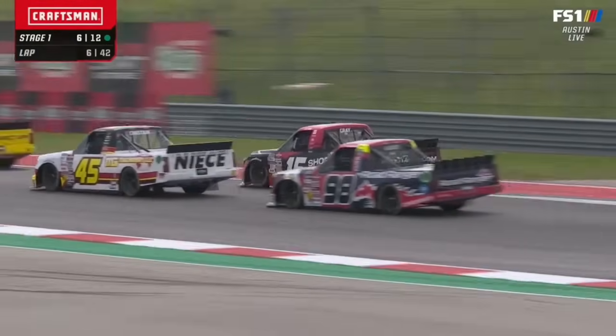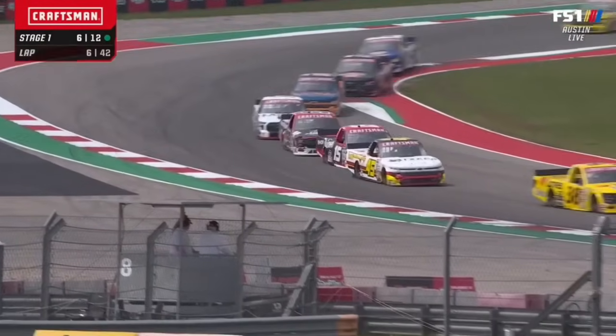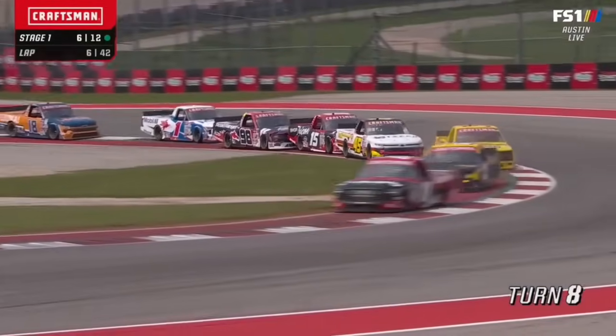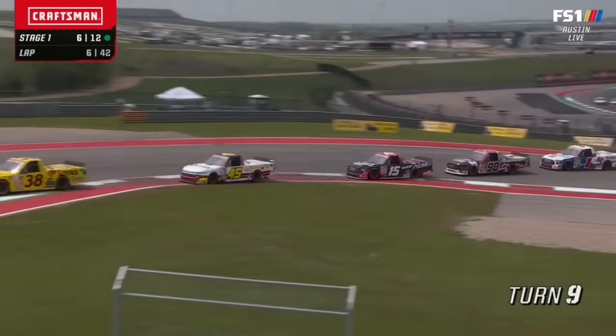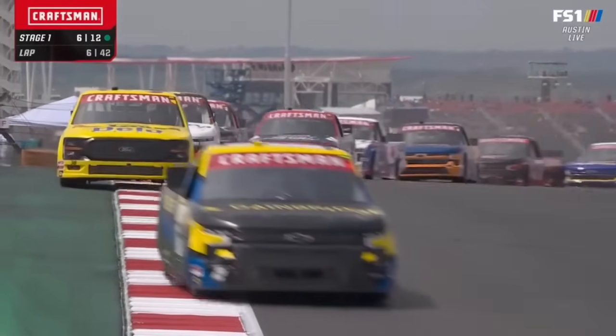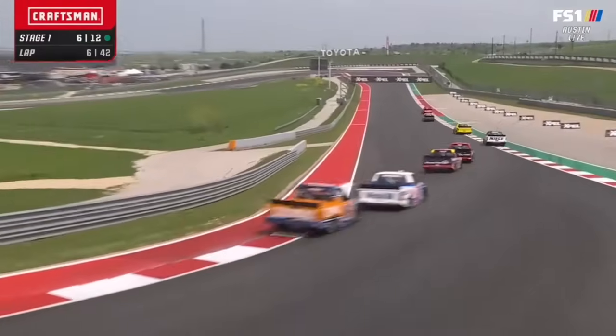Todd Majewski in the 98 — there he is, right behind this group. Hawksworth in the 1. So much goes on in these laps, just mechanical problems. We heard a lot of them in the last few years racing here. Just how you have to take care of your truck because you're so aggressive.